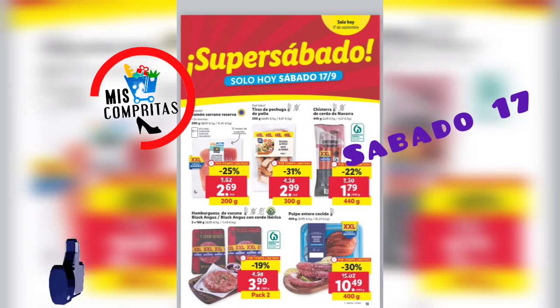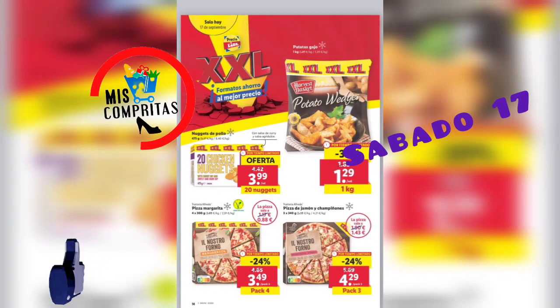Y pulpo entero cocido, 400 gramos, 10,49. Patatas gajo, el kilo, 1,29. Nuggets de pollo, deliciosos, 20 nuggets, 3,99. Pizza margarita, pack de 4, 3,49. Pizza de jamón y champiñones, pack de 3, 4,29.